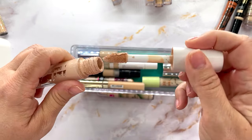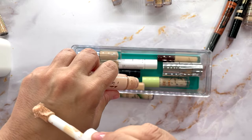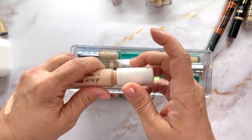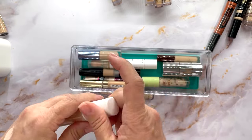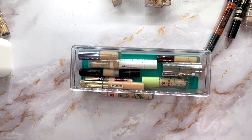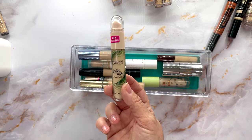The ELF Camo Hydrating Concealer — I really love this concealer but it's old as dust. Look how pretty that is. I'm going to declutter it because of the age, but I probably won't repurchase it because I have so many great concealers I adore.